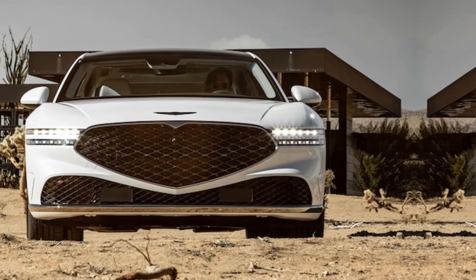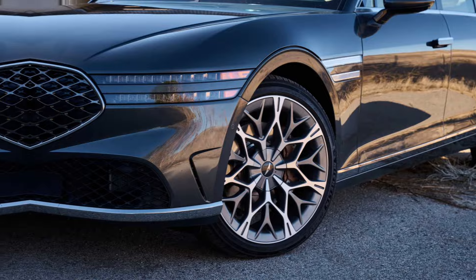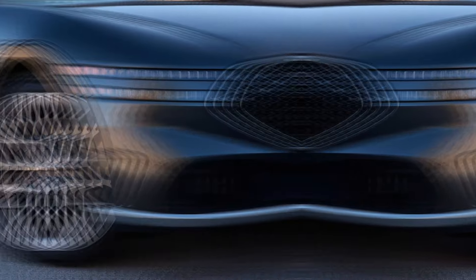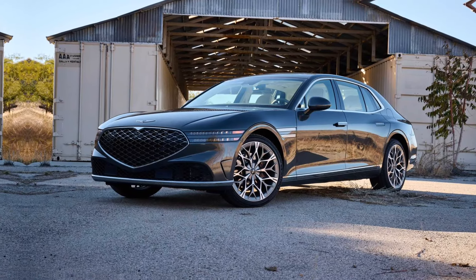For those who crave a bit more excitement, there's the option of a twin-turbocharged engine with an electric supercharger, bumping up the horsepower to 409. This extra boost translates to exhilarating acceleration without sacrificing on refinement.